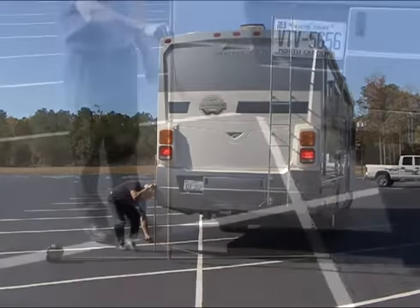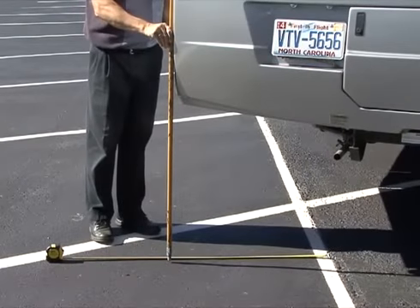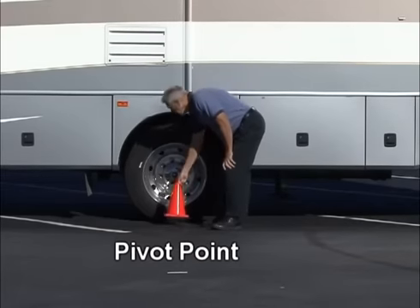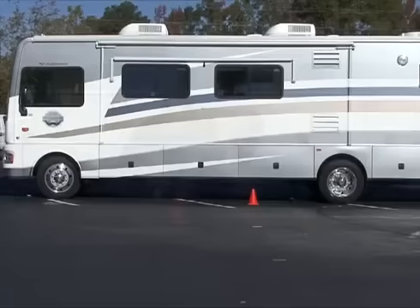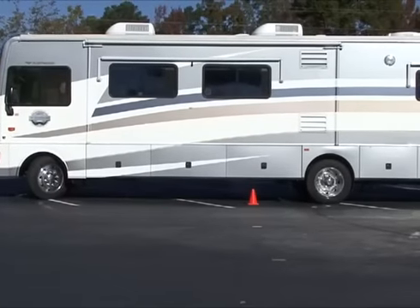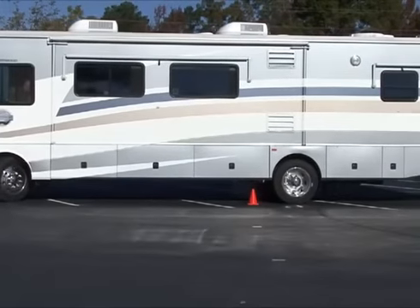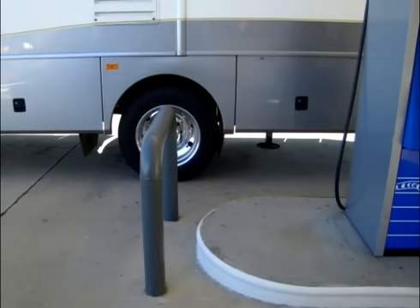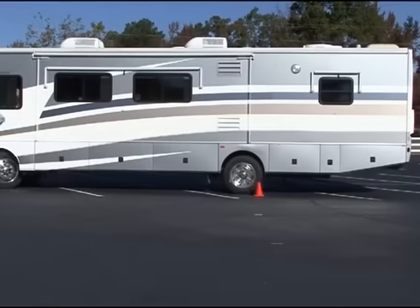Depending on the RV, tail swing can be more than 30 inches. The pivot point of the RV is the center of the rear axle. If you turn in the direction of an object before the pivot point reaches the object, you will hit it. If you turn in the direction of the object after the pivot point reaches the object, you will clear it.